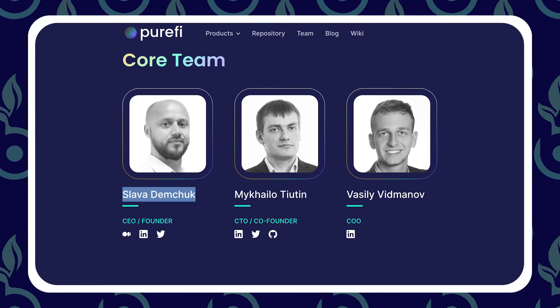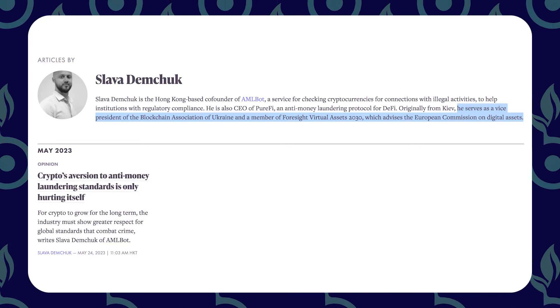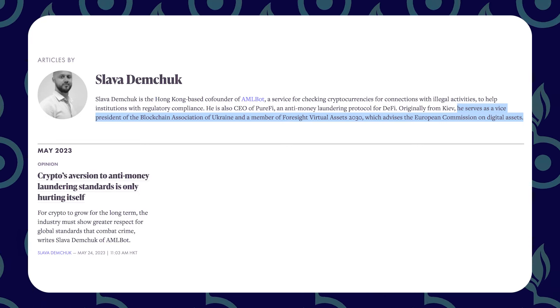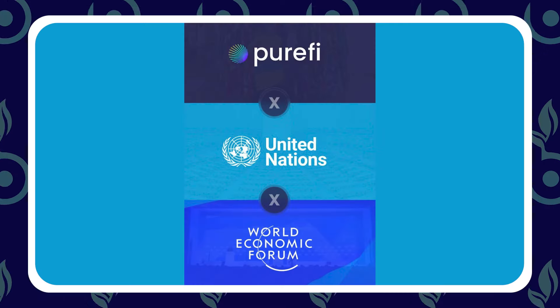When you look at their CEO, Slava Demchuk, he's an advisor for the European Commission — the body that draws up proposals for European legislation. So we're talking UN, European Commission, drafting up crypto laws so that projects and traditional finance money stays within compliance. He is also the vice president of the Blockchain Association in Ukraine. We're always onto narratives early, always looking for headlines from Web2 and the traditional world to see how they're going to affect Web3.